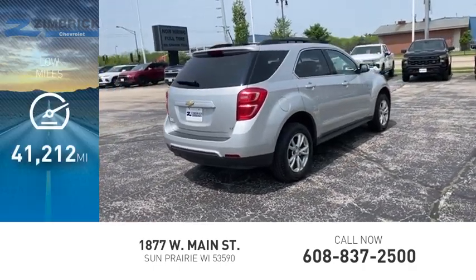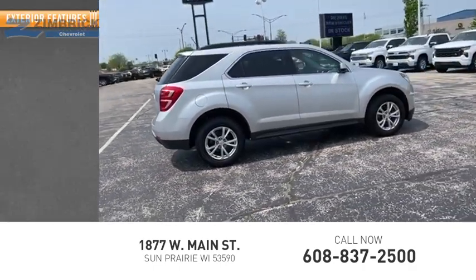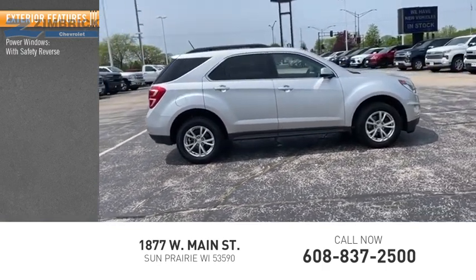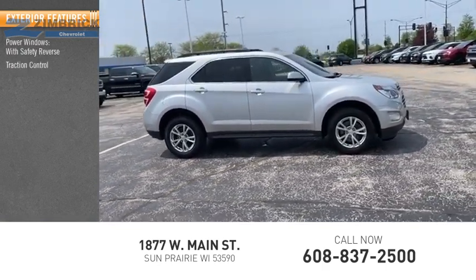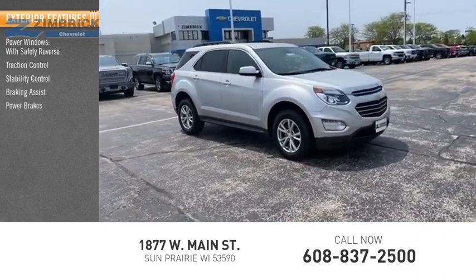This vehicle has less than 45,000 miles. Here are some of this vehicle's great options: power windows with safety reverse, traction control, stability control, braking assist, power brakes, and ambient lighting.